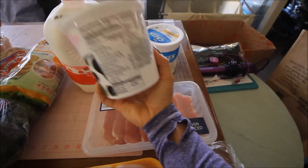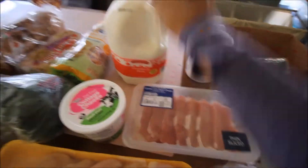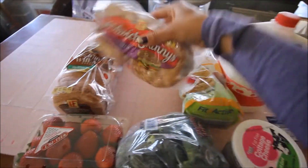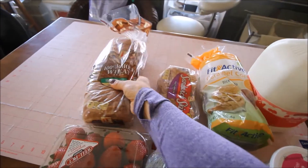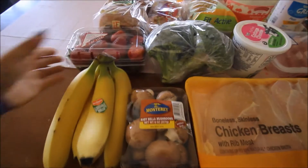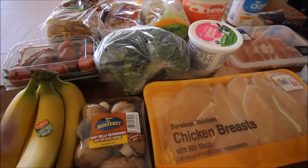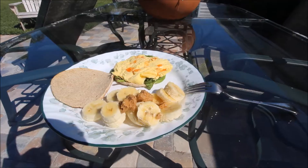Also got some cottage cheese because I've been really liking it lately, picked up some milk for Kyle, caramel rice cakes because they are my favorite, and some carbs — these little sandwich thins as well as some 100% whole wheat bread. Got some strawberries, bananas, which I eat every single day, broccoli, and lastly picked up some portobello mushrooms because they were on sale.